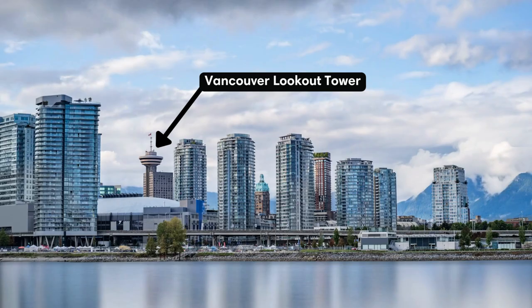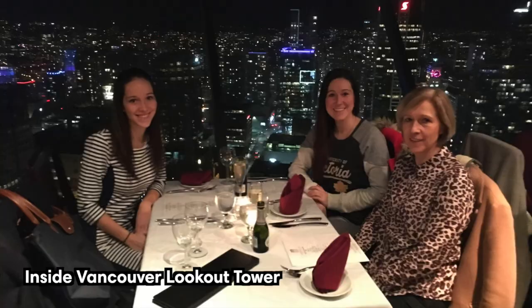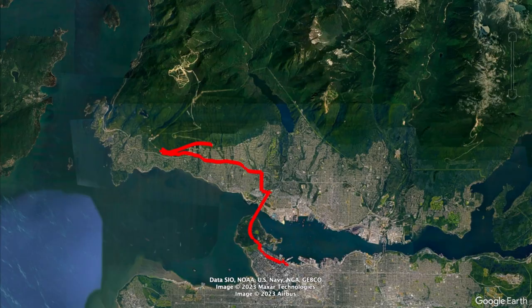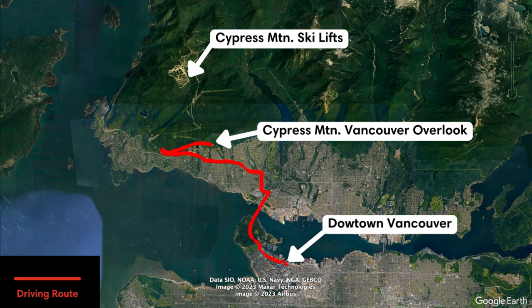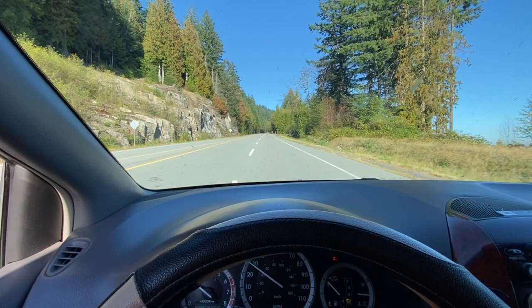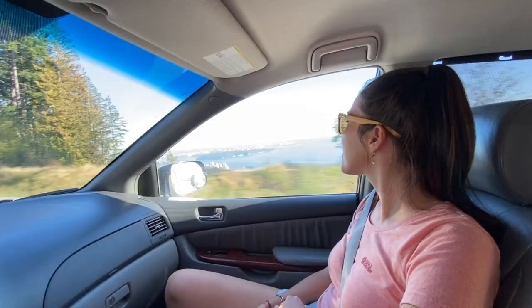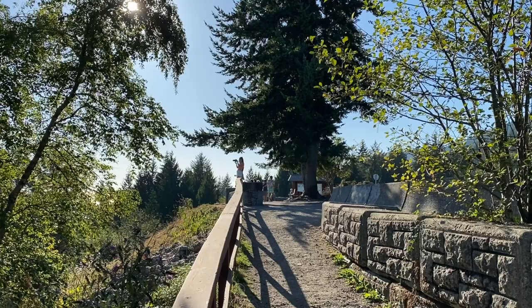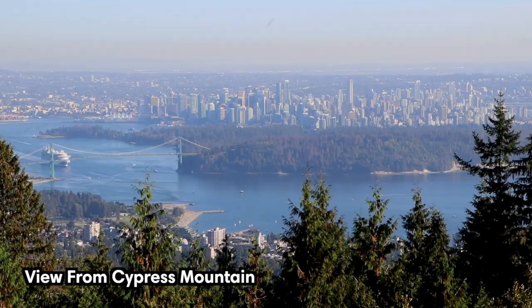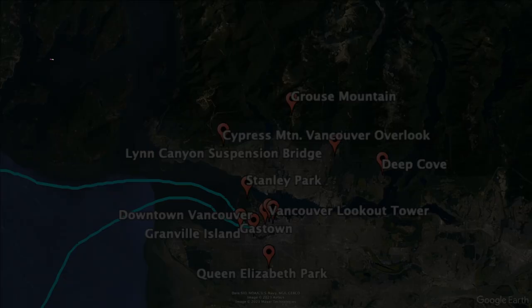For breathtaking views of downtown Vancouver, head to the Vancouver Lookout Tower or Cypress Mountain. Both locations provide panoramic vistas that will leave you mesmerized. Cypress Mountain is a 30-minute drive from the city center, and the viewpoint is located on the second switchback of Cypress Bowl Road in West Vancouver. It's one of the best and most accessible places in Vancouver for panoramic views, and above all, it's free.